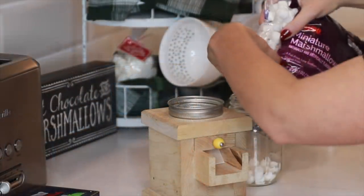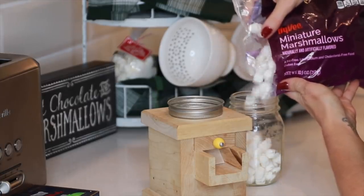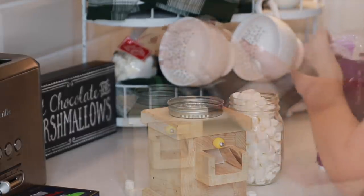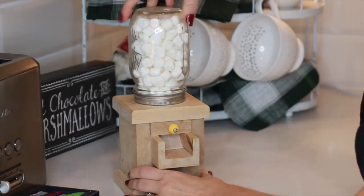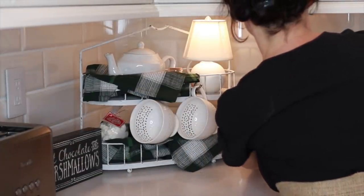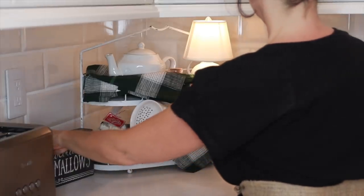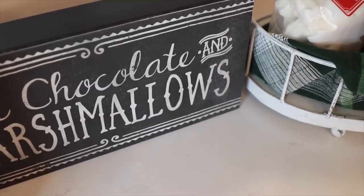My oldest son and daughter were very little, but I decided to put marshmallows in them. I probably should have chosen something else because only two or three marshmallows come out at one time, which is kind of funny because hardly anyone would want to put too many marshmallows in their hot chocolate. Anyway, I thought it looked pretty, and I'll just leave it for now and maybe add some mini M&Ms — like the red and green ones — later on.